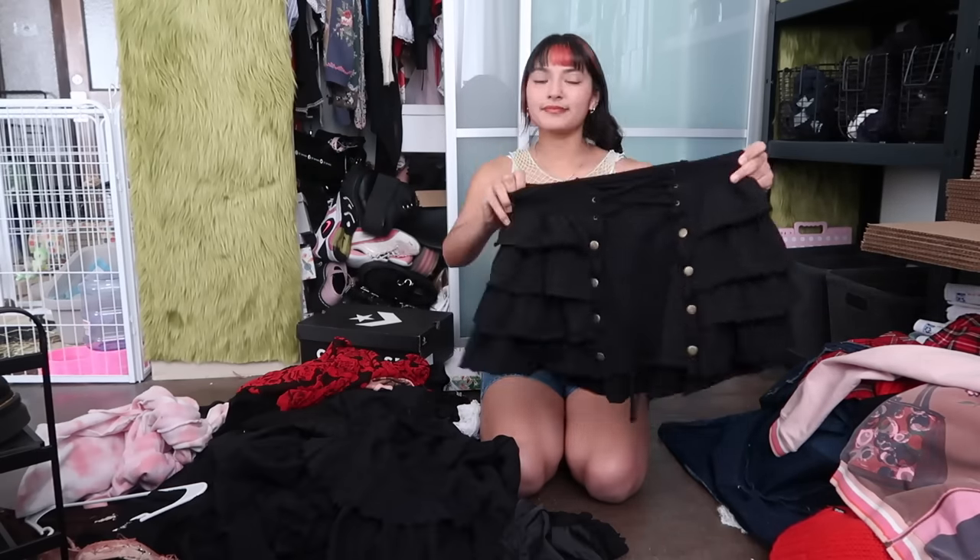I have so many Patrick maxi skirts — I didn't even realize. So I'm only gonna keep one and it's this one. Y'all, we freakin' did it — the rack is empty, the very top is empty! I know for sure I want all of these sweaters, so I'm not even gonna ruin them — they're already perfect.